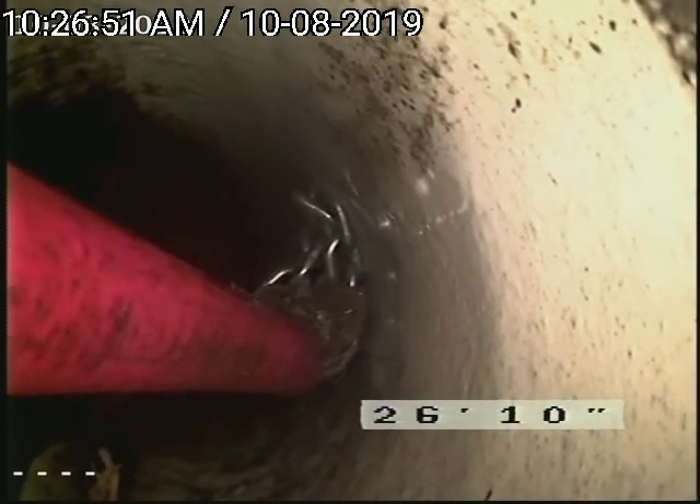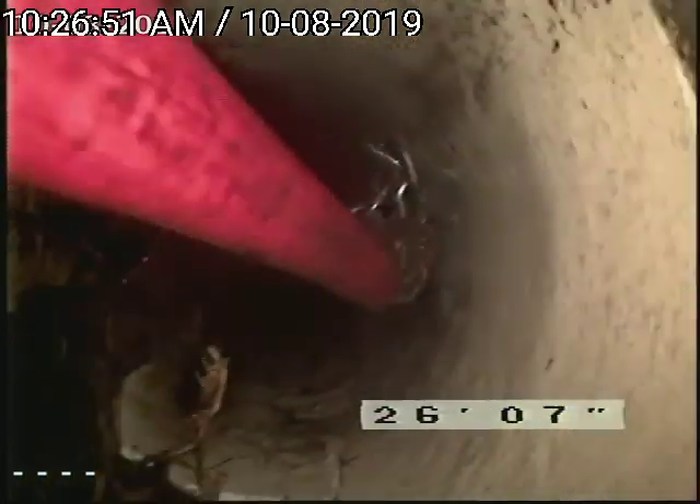Right there are our chains, which we use to remove the roots from the pipe. They're high-speed chains — they're good at shredding the roots out.